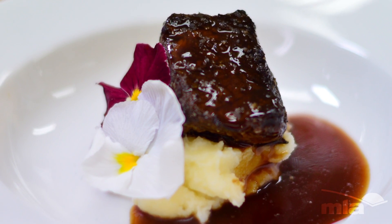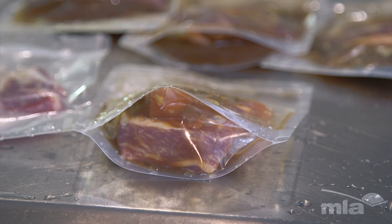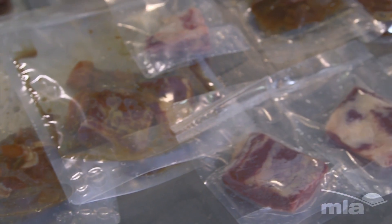The great advantage is we're using secondary cuts. So we're adding value to those cuts that typically need to be stewed longer but are also lower value — really capturing and creating demand for the producer.